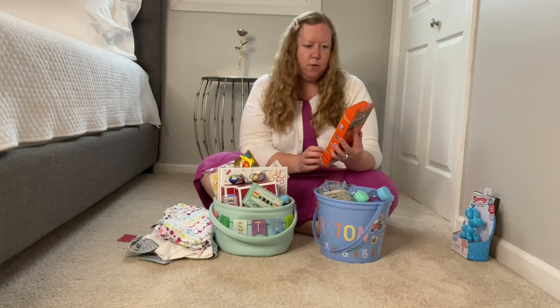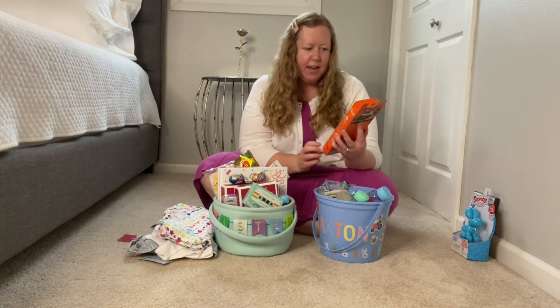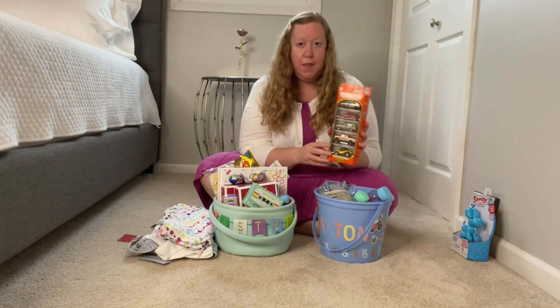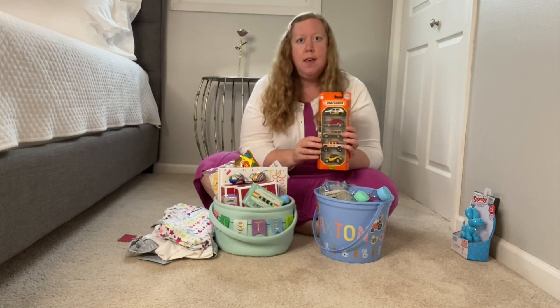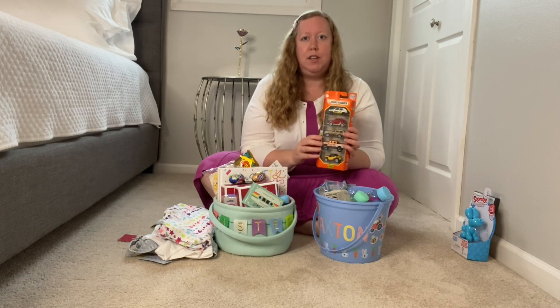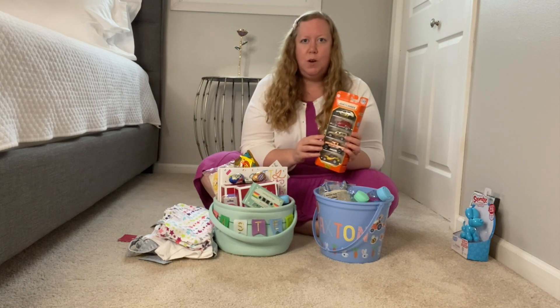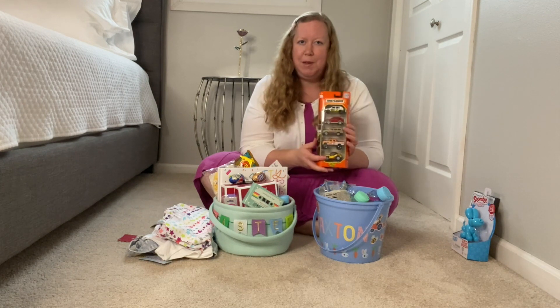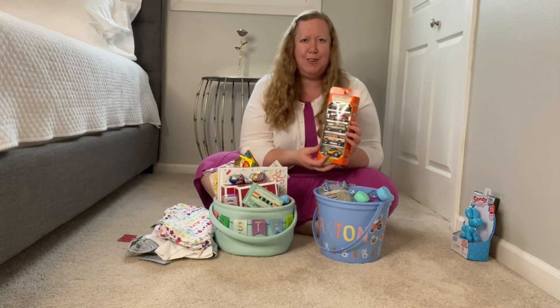Next, I found this set of Matchbox cars and trucks. I thought he'd really enjoy playing with that. He's really a tractor boy, but he has dozens and dozens of John Deere tractors and I just don't know what he has in his collection. So I thought this might be a safer bet that hopefully he doesn't already have this.